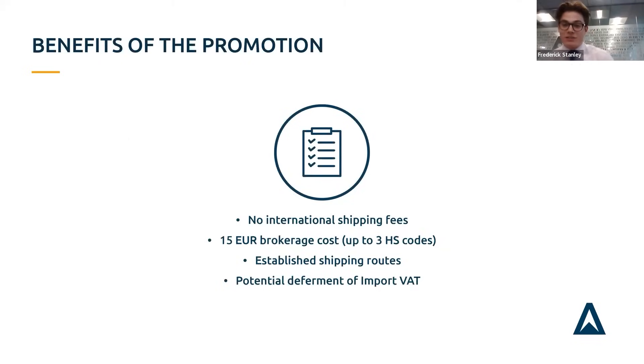One of the biggest questions is how much does this cost. The only fees you'd face are the local courier fees — getting your goods from your warehouse to the sort centre — and 15 euros for brokerage costs. That's extremely competitive, especially if you're a new shipper or looking to set up in the EU or UK again. There is no limit on how many parcels you can ship through this promotion, so you can really make use of those low fees.